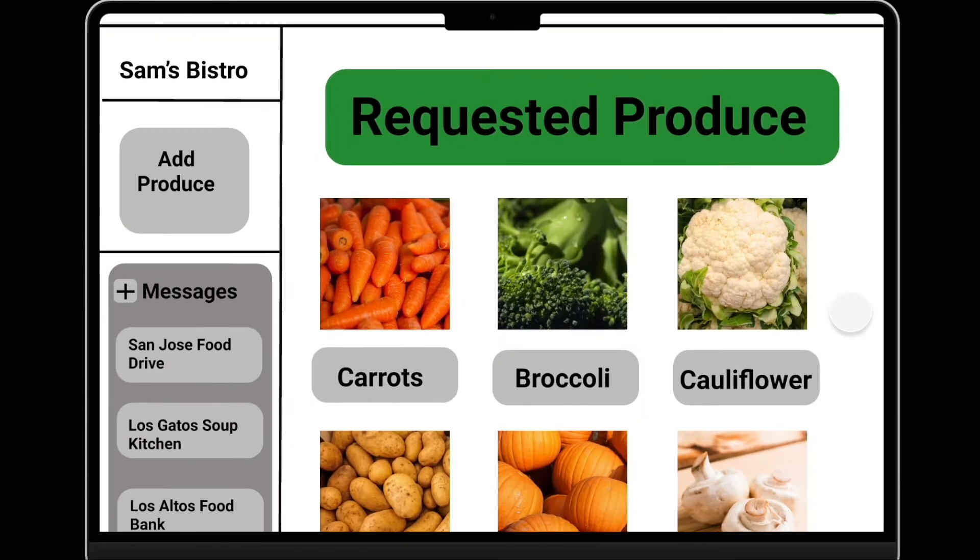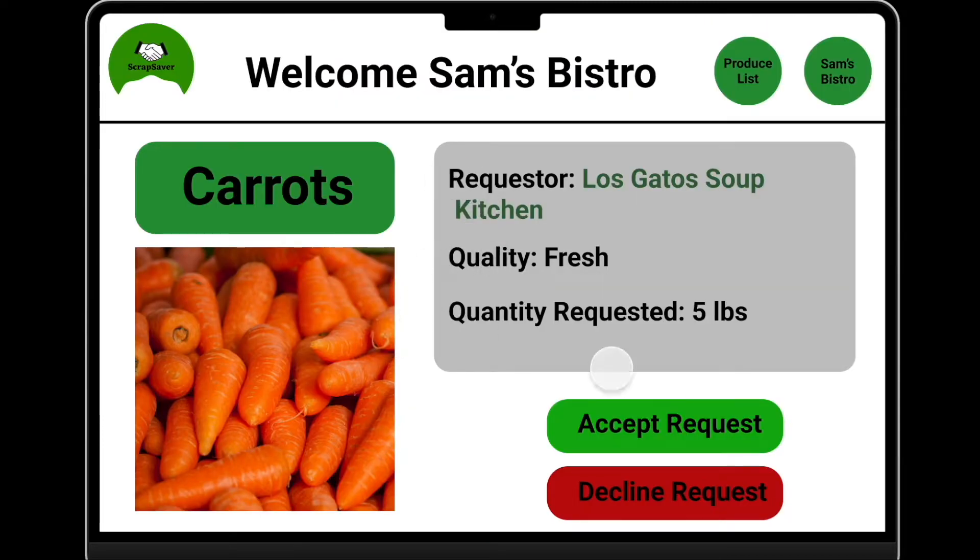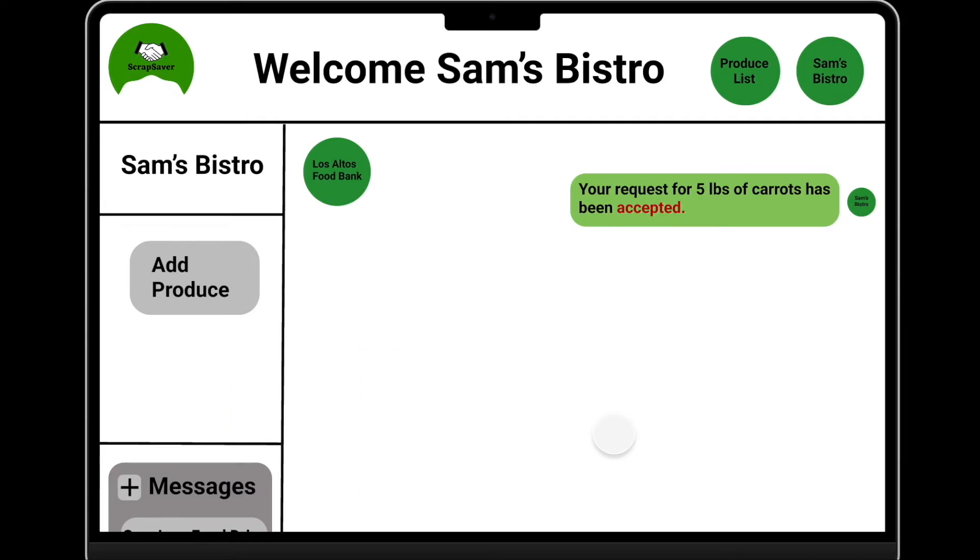Let's start with the restaurants. On the homepage, they can view produce that charities have requested. If they click on the produce, they can learn more about it, including who wants it and how much they're asking for. Should they choose to accept, an automated response will be sent to the charity, thus starting the exchange.